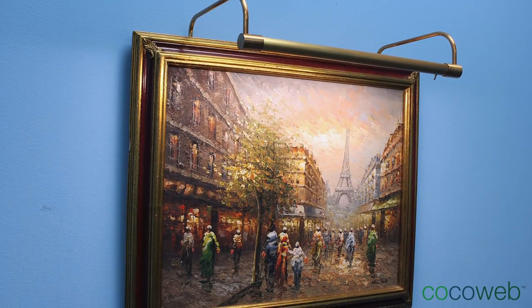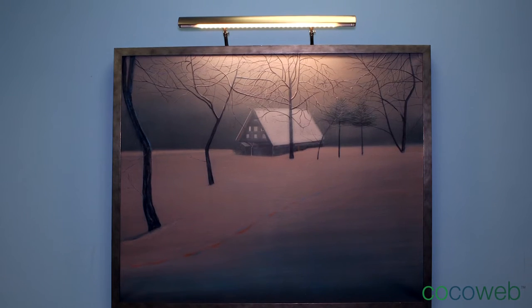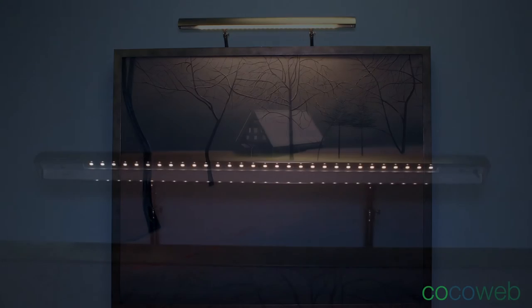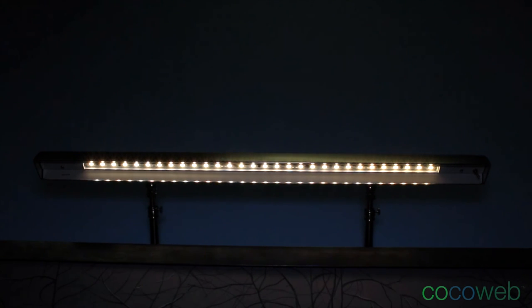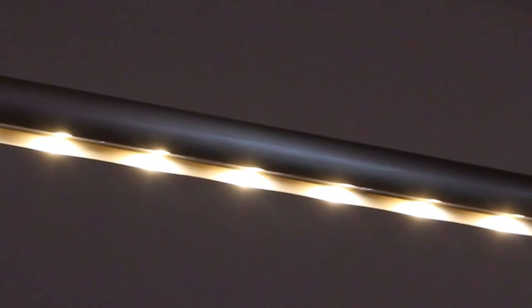You can choose to have a battery-operated light, a light powered by an electrical outlet, or a light powered by a direct wire in any style. An art dimmer is also included in order to adjust the level of brightness to your desired setting. Give your artwork a finishing look with Coco Web's picture lights.